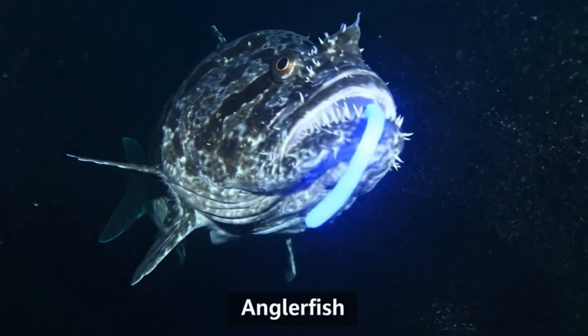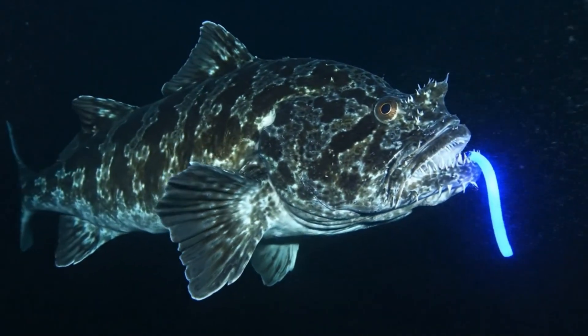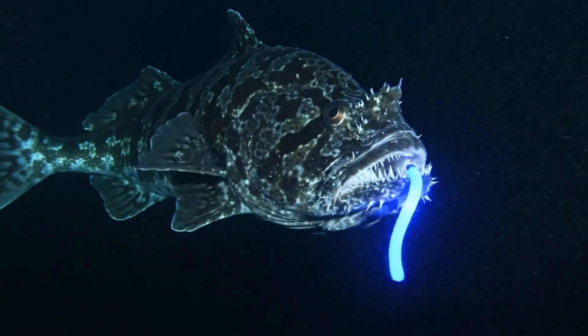Say hello to the anglerfish. It has a glowing lure on its head, living in the deep Atlantic Ocean.